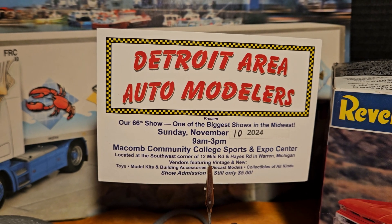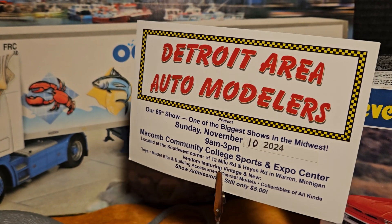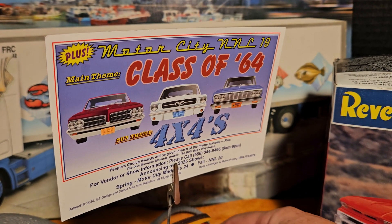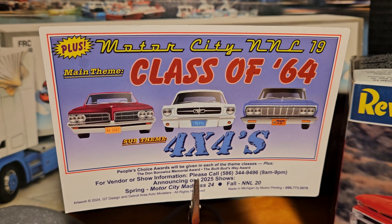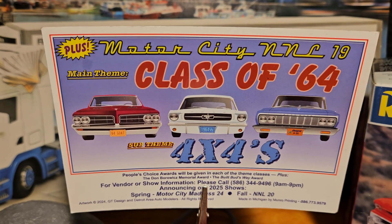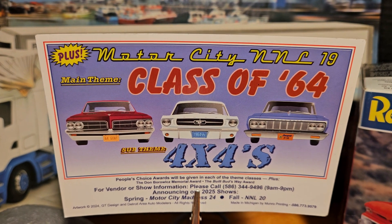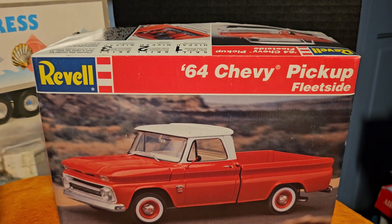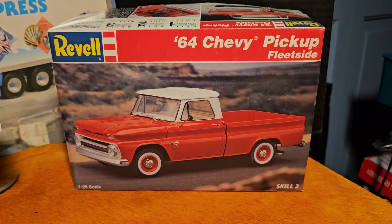It's still only five dollars to get in, which is awesome, and we appreciate that. I was going to do the main theme and I wanted to do the sub-theme too, but unfortunately I haven't got that one done. We're doing the 1964 Chevy pickup Fleetside for the main theme.